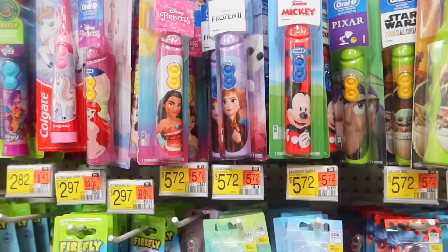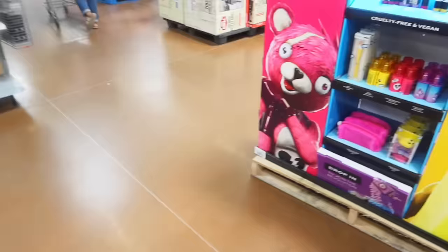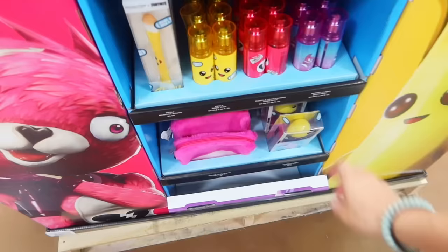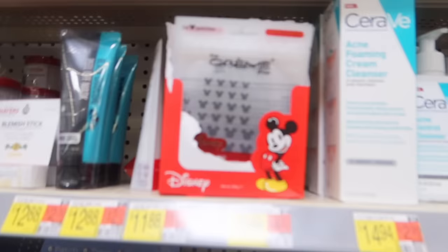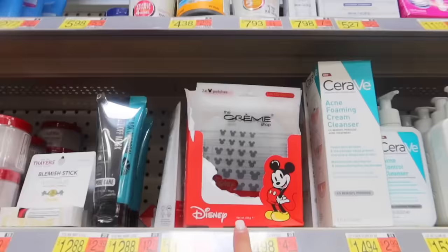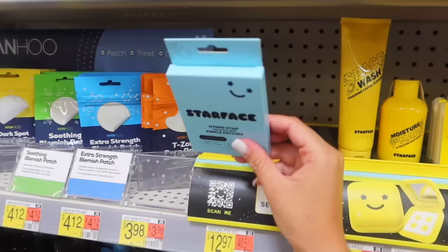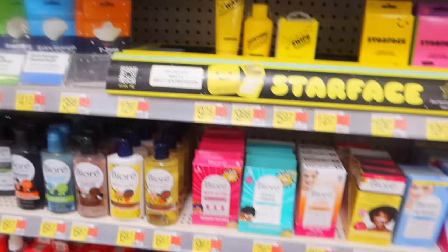They have the Little Mermaid toothbrush - so cute! I don't see the stitch one though; they have Miraculous but not stitch. Now we're in the makeup section trying to find stitch pimple patches. I'm waiting for this brand Cream Shop - they're doing all Disney collaborations. Starface makes pimple patches too but they don't have any here, so I'm still looking.